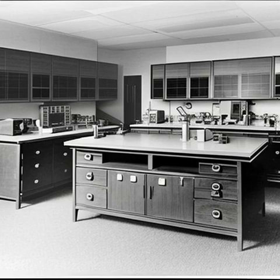Unfortunately, the Gilbert U-238 Atomic Energy Laboratory was short-lived. By the 1960s, there was growing concern about the safety of radioactive materials, and the kit was eventually discontinued. Today, it is a rare collector's item, and many people are fascinated by its historical significance. Despite its controversial nature, it was an important part of the A.C. Gilbert Company's legacy of producing educational toys and science kits that encouraged children to explore and learn about the world around them.